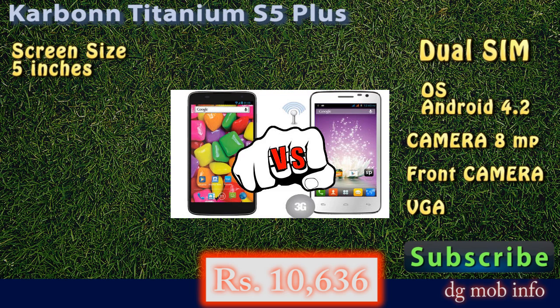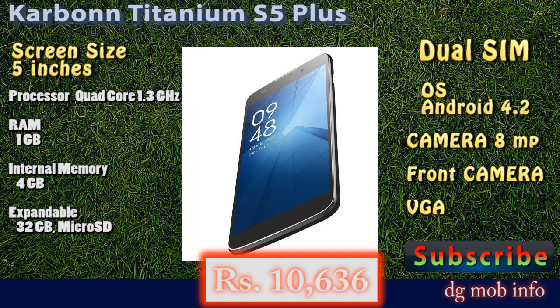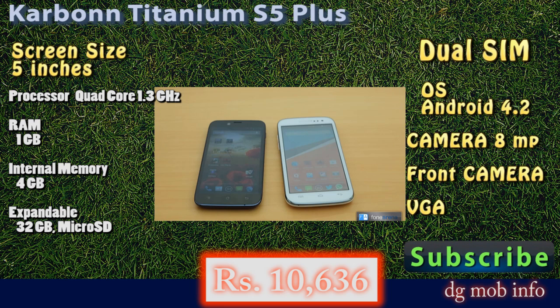It has 4 GB of internal memory and you can use a maximum 32 GB memory card in this phone. This is the Carbon Titanium S5 Plus with a price of 10,600 rupees. You can also subscribe to us for more information about newly launched phones.